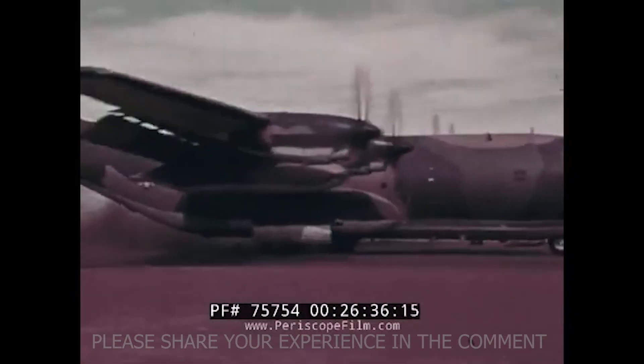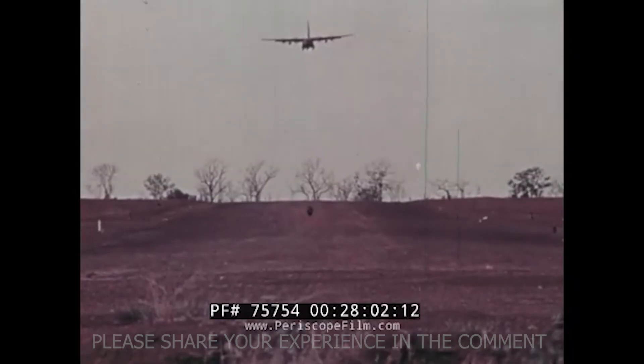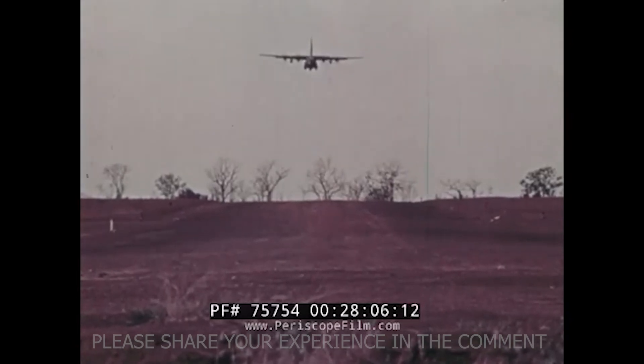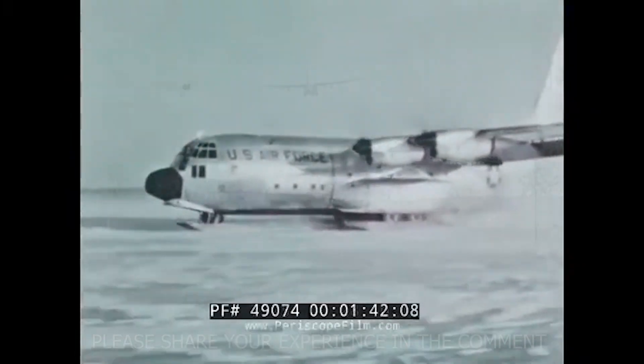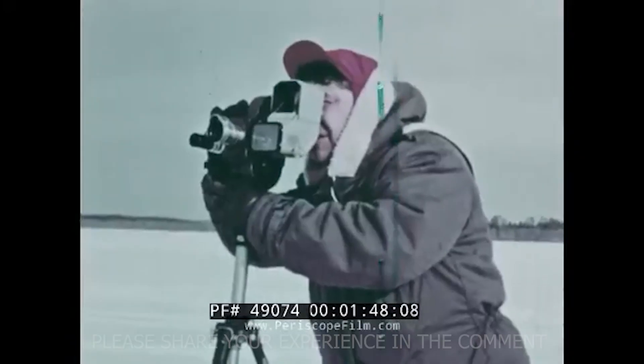Other aircraft that were meant to replace it, like the C-141 or even the C-17, are long retired or flying in smaller numbers. One pilot summed it up best: it's old, but it works. Every single time. So how did a transport built for the Cold War survive seven decades of change, outlasting wars, trends, and even its competitors?